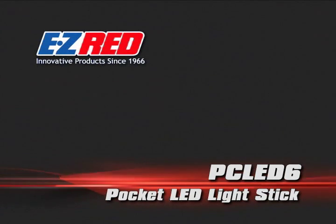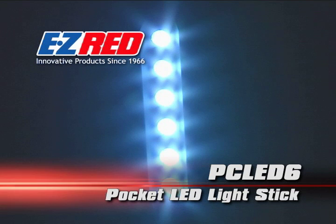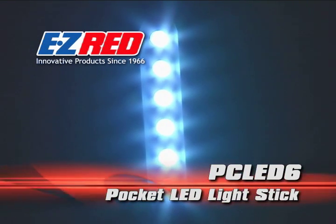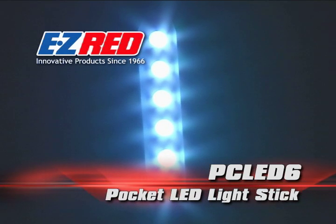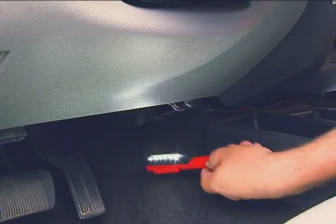Let there be light with Easy Red's amazing pocket LED light stick. Light explodes from six brilliant high power LEDs to cover ten times more area than conventional flashlights, making the PC LED 6 the most powerful light for its size on the market.